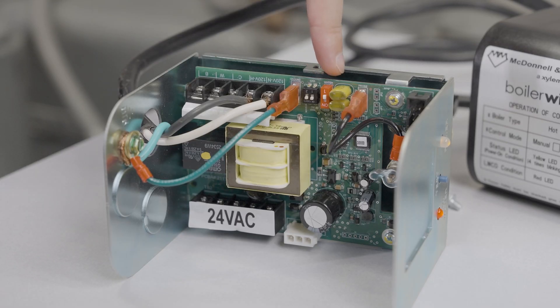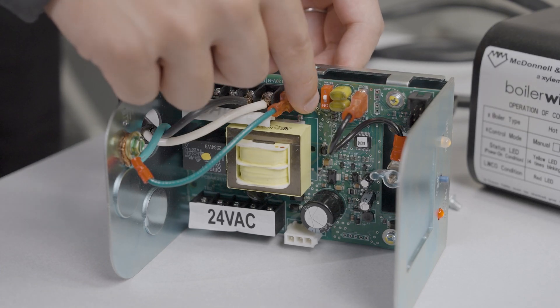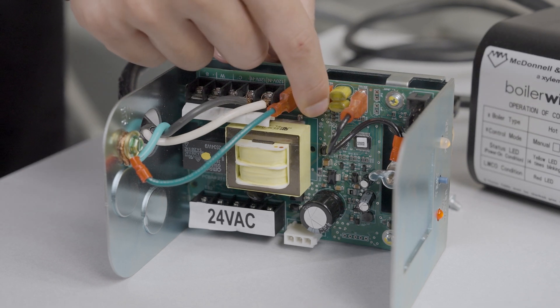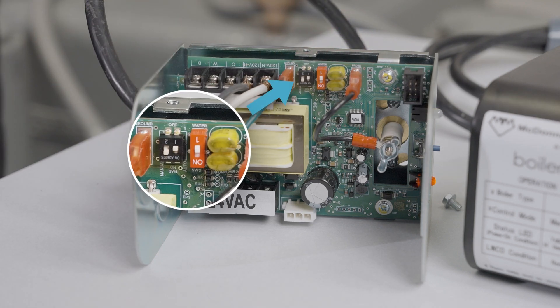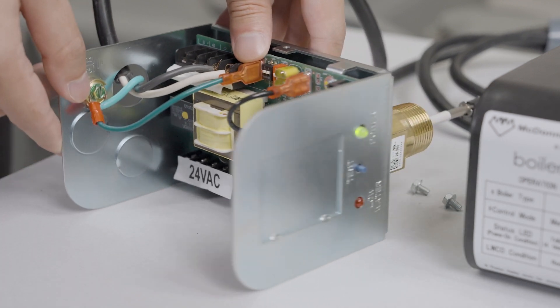By default, Switch 3 is set to hot water and Switch 4 is set to the ON state for both manual and automatic reset. Flip the switches to the desired application. For example, if you would like to configure the device to hot water mode with manual reset, flip Switch 3 from steam to water, and on Switch 4, flip auto to OFF and manual to ON. If an inappropriate selection has been made, such as when both automatic and manual is selected on Switch 4, the red LEDs will blink, notifying you to review your selection.